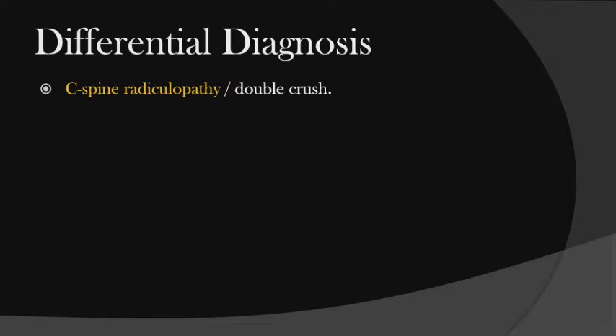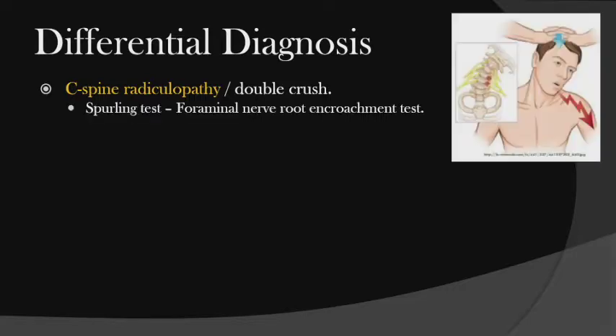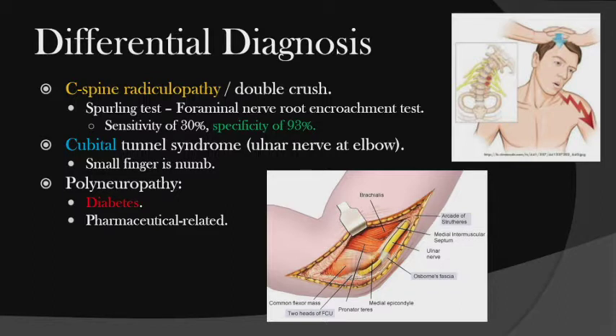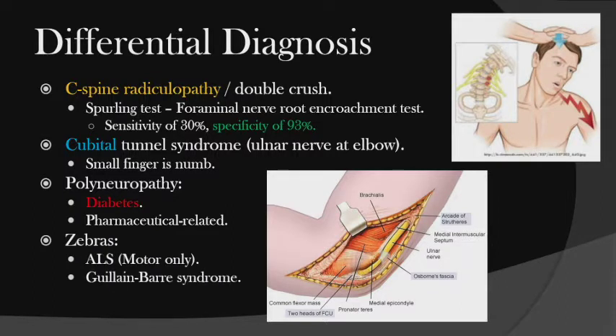You always want to rule out whether this is coming from the spine. C-spine radiculopathy or double crush could be coming from both the spine and the wrist. You do a Spurling's test — push down on the head and ask if they feel electric shooting down the arms. Not very sensitive, but if positive, they get an EMG. Cubital tunnel is usually at the elbow — the ulnar nerve, sometimes at the wrist — and those patients complain that their small finger is numb. Patients can also have polyneuropathy from diabetes or pharmaceutical causes, and rare zebras like ALS or Guillain-Barré syndrome.